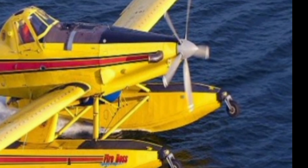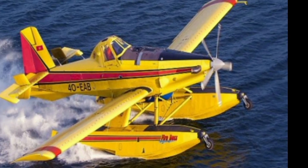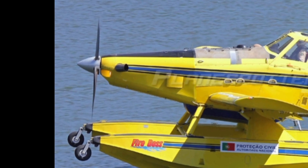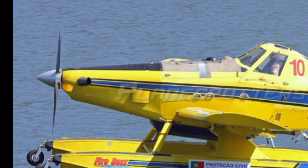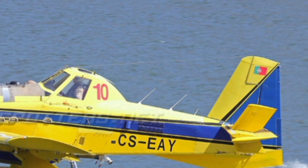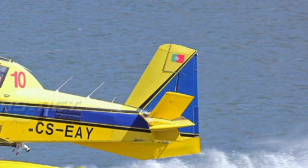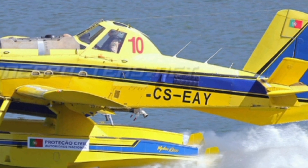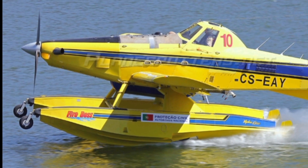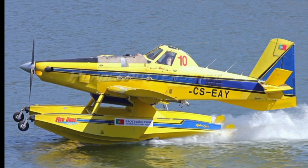If you enjoyed this review, don't forget to subscribe to ZK Skybound Aviation for more in-depth aircraft reviews, aviation insights, and the latest updates from the skies. Hit the like button, share this video with fellow aviation enthusiasts, and let us know your thoughts on the Fireboss in the comments below. Thanks for watching, and we'll see you in the next video.